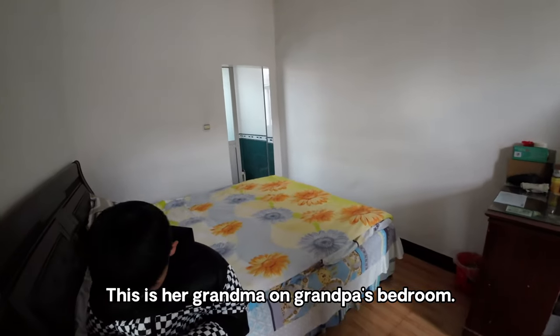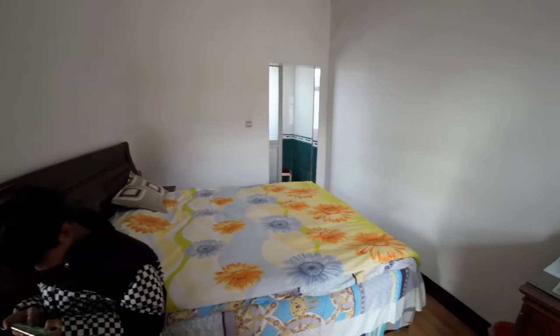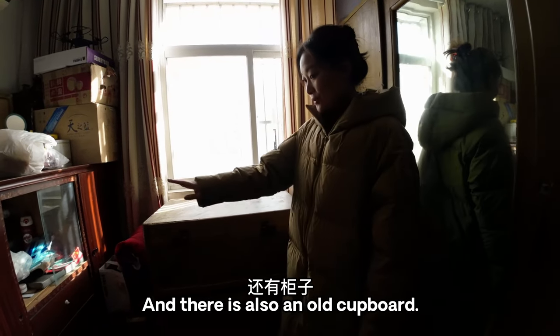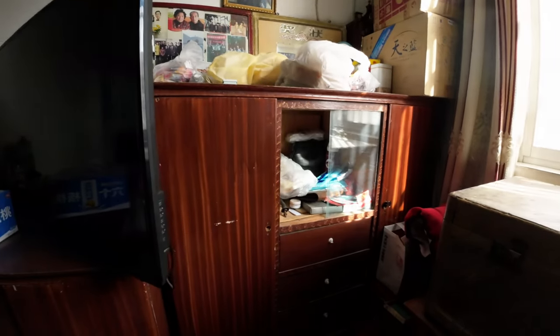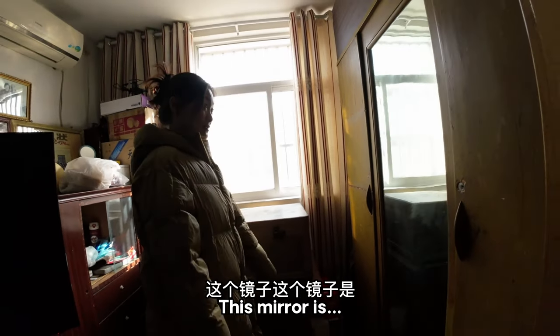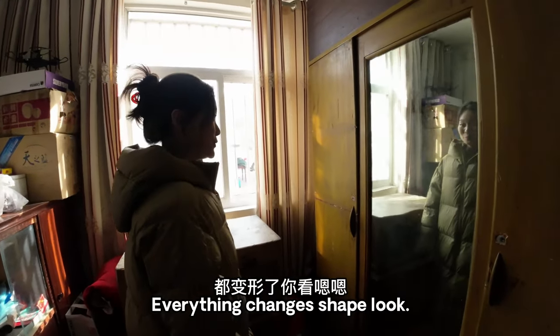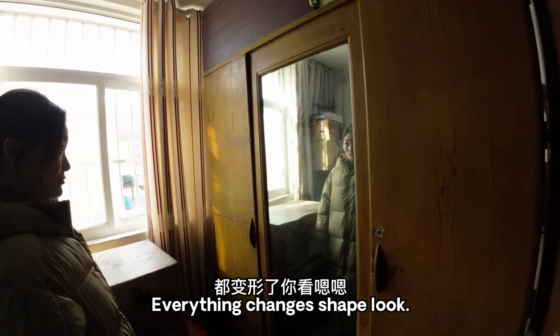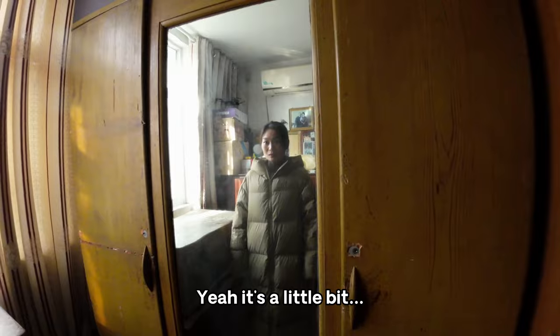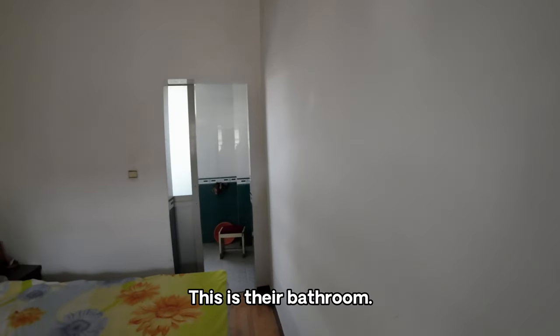This is her grandma and grandpa's bedroom. And this is their bathroom.